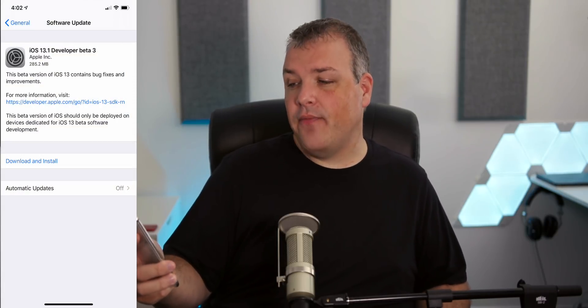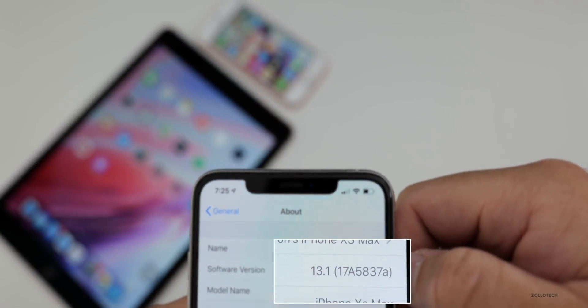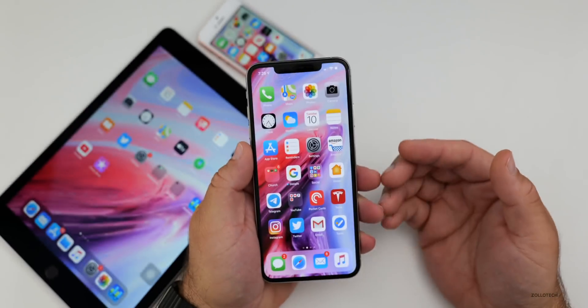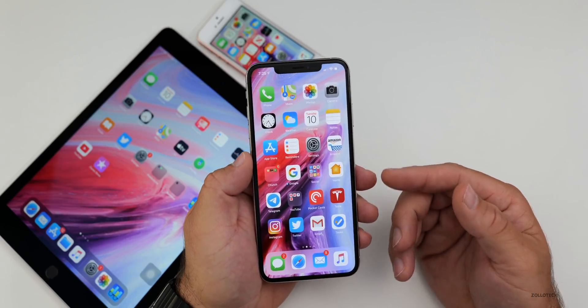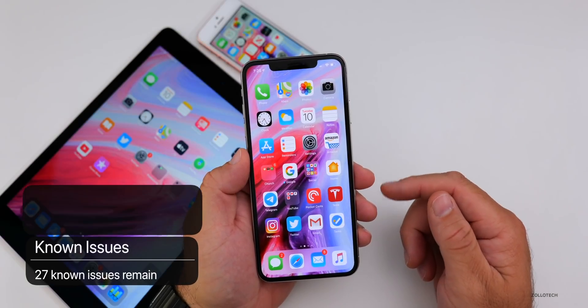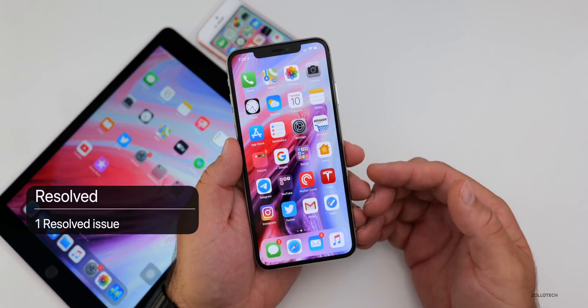This beta came in at 285.2 megabytes on my iPhone XS Max. The build number is 17A5837A — that A means we're very close to the final. We already know this is coming out on September 30th, so we can expect a couple more betas. There are seven known issues and only one resolved issue mentioned in the notes, though that doesn't mean they haven't fixed other bugs as well.